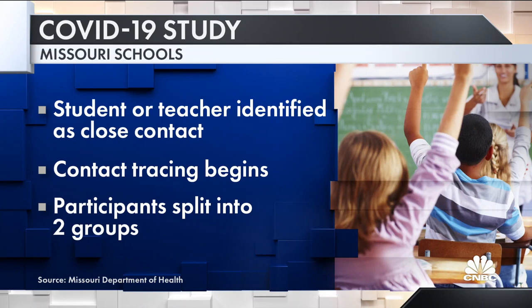It's happening as the CDC starts testing kids in grades K through 12. The goal: determine the COVID risk — the real one — to kids in school. According to the Missouri Department of Health, a student or teacher gets identified as a close contact to someone who tested positive for COVID. Then contact tracing begins.